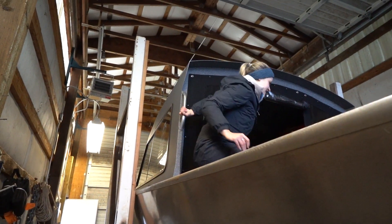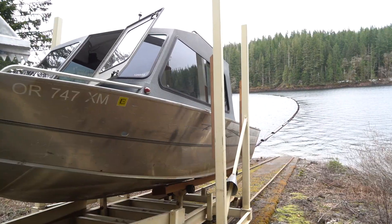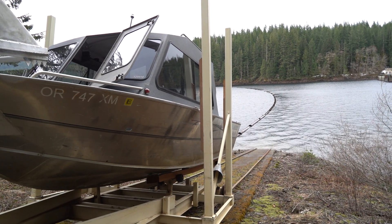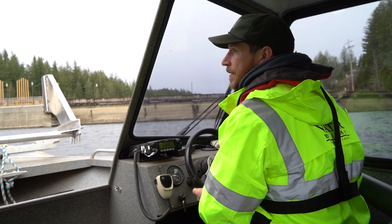My name is Sarah Matacek and I'm a water quality sampler with the Water Quality Monitoring Group. We're up here today to sample from reservoirs 1 and 2 to sample the source water. We do this type of sampling on the reservoirs every other week.